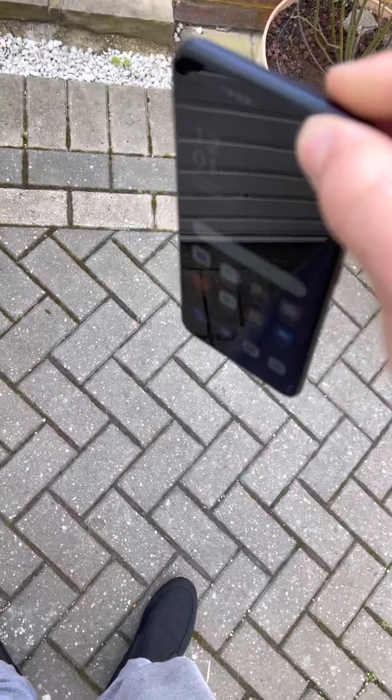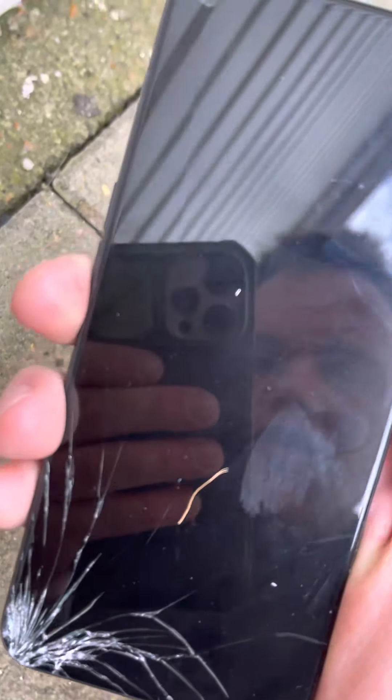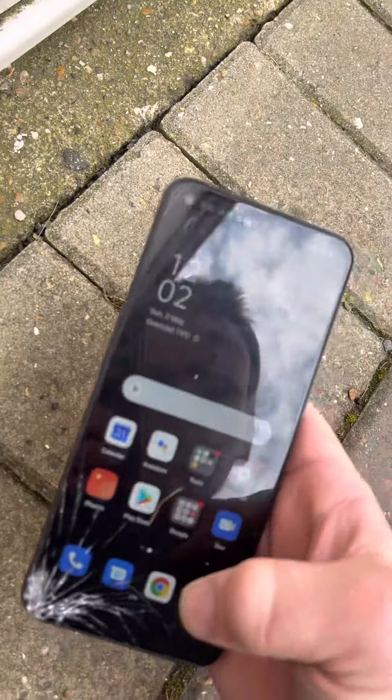Next up is the corner drop from the same height. Three, two, one. Whoa, okay - I was not expecting that. From that corner impact we have some cracks to the front of the phone, and the corner itself is pretty scuffed up as well. But even with those cracks the phone still works completely. That's gonna need replacing. There's also a crack going over the front-facing camera.